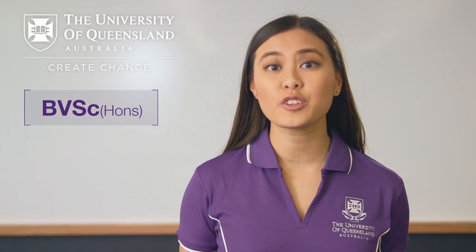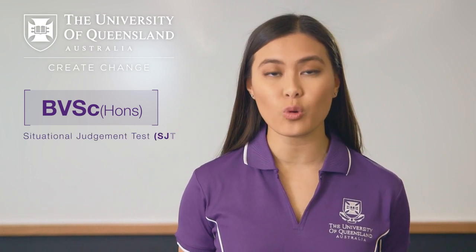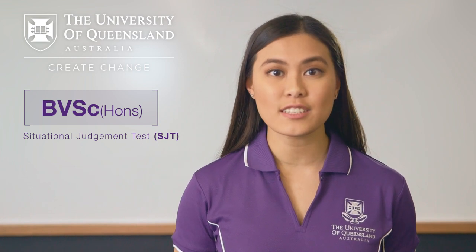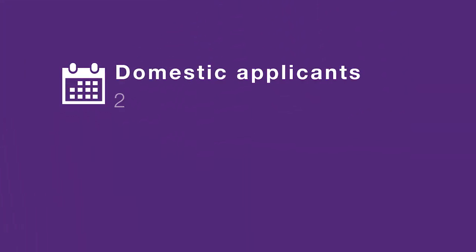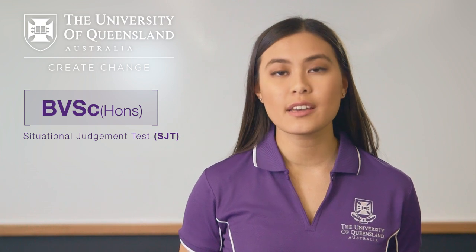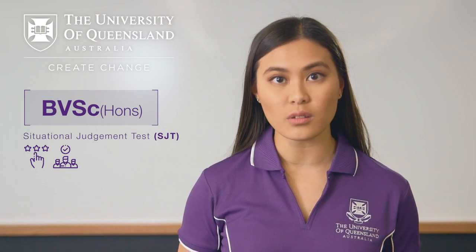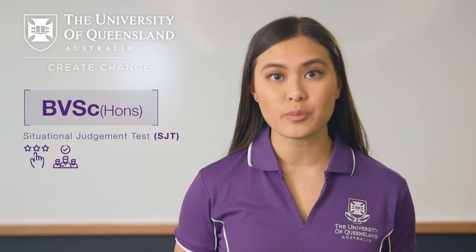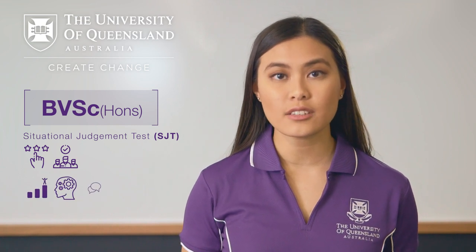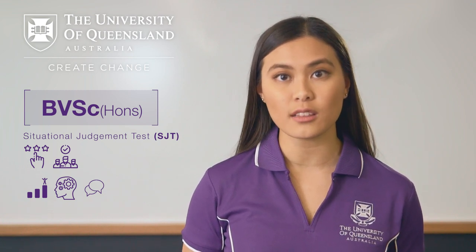All students applying for entry into UQ's Bachelor of Veterinary Science Honours will need to complete a situational judgement test, or SJT. This test is in addition to the academic entry requirements and is applicable for domestic applicants from 2019 and international applicants from 2020. The situational judgement test is used to help select applicants who are best suited to the rigours of veterinary science studies and the profession as a whole. The test gauges skills and attributes such as resilience, critical thinking and communication, which are essential for veterinarians but are not always reflected in academic performance alone.